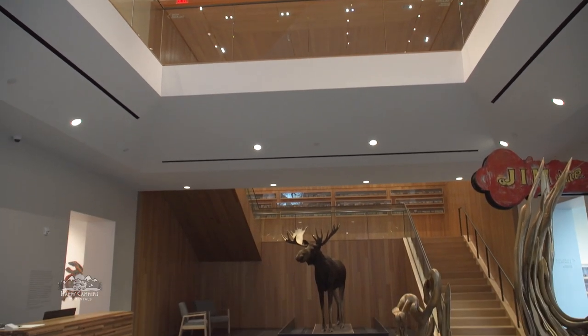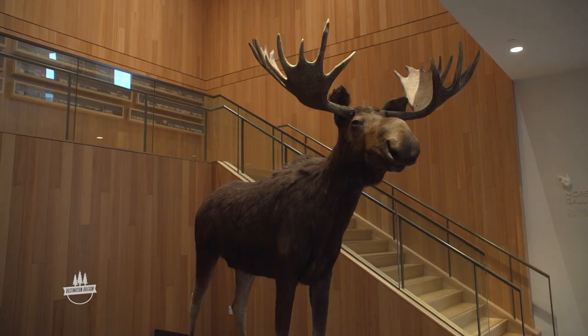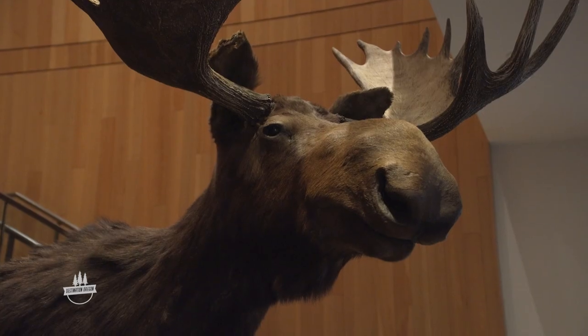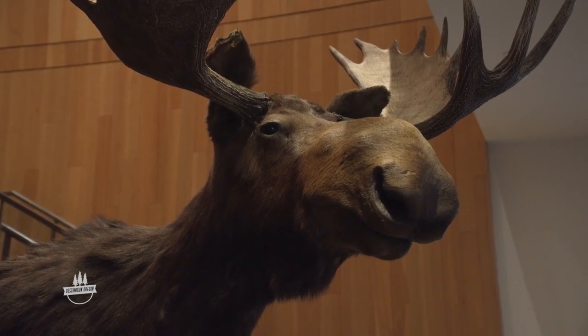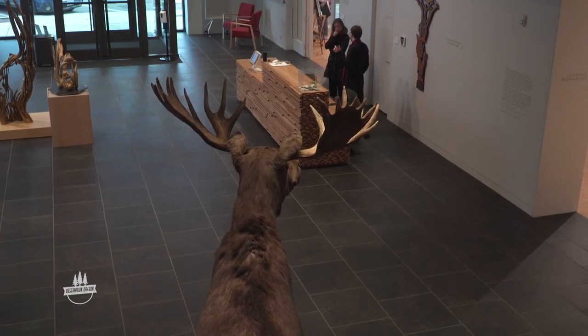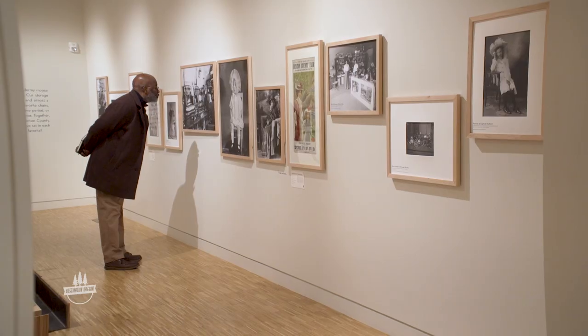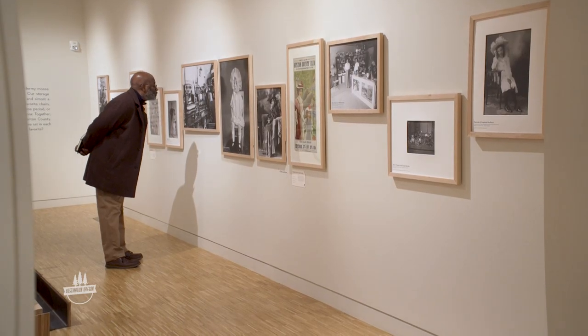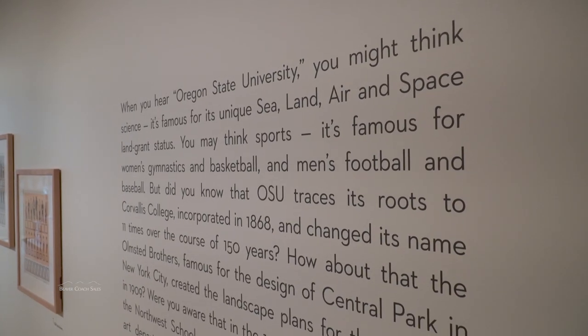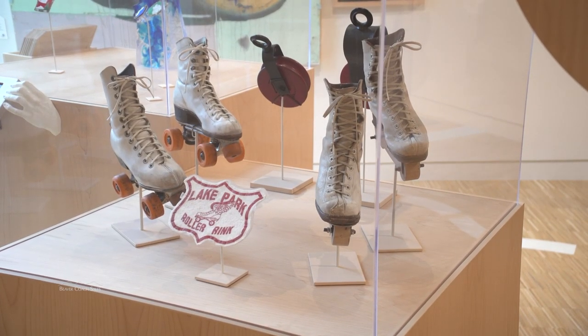You might have noticed something that looks out of place in the lobby — this is Bruce the Moose. Oregon State University students of a certain era, including me, might remember Bruce the Moose in the old Horner Museum in the basement of Gill Coliseum. John Horner was a professor at OSU who gave his personal collection to the college; he wanted the people of Corvallis to experience the world without leaving Corvallis. The historical museum incorporated the Horner Museum artifacts, and Bruce was part of the package.